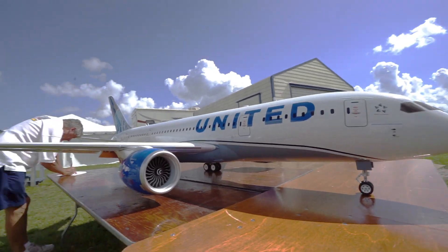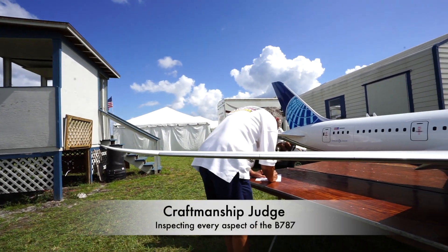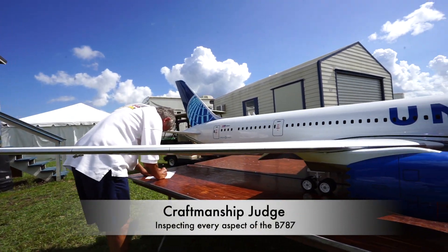There are four specific colors. We'll see the different color variations on the airplane.